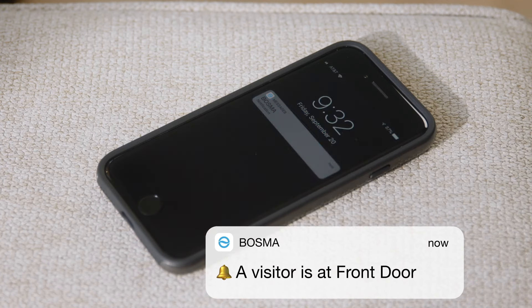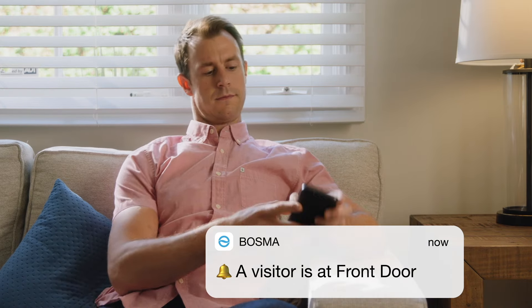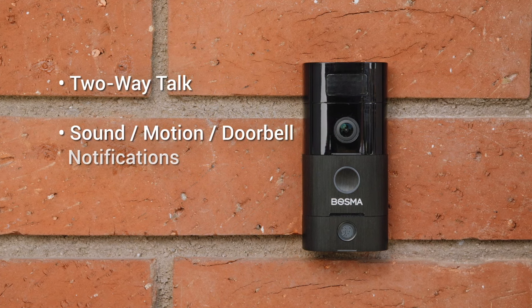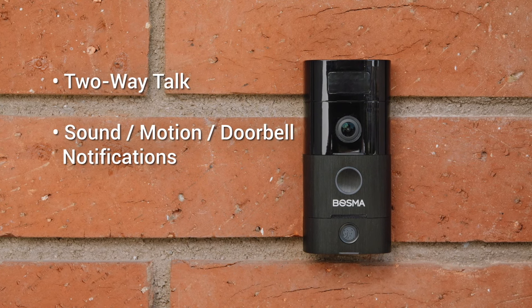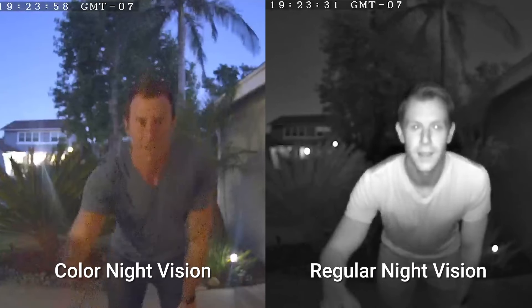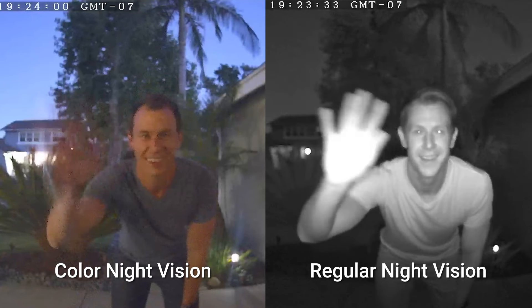Similar to most smart doorbells, you can see and talk to whoever is at the door. Sidewalk Grill delivery? I'll be right out. The doorbell sends you notifications when motion is detected or the bell is rung, allows you to send and receive voice messages when you are away from home, and comes equipped with both color night vision and regular infrared night vision.